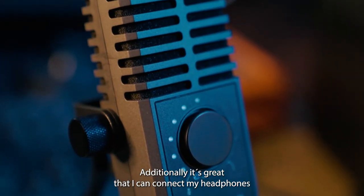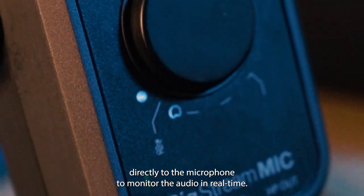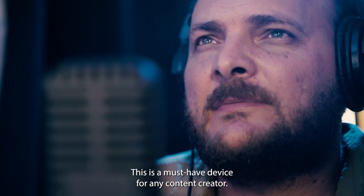Additionally, it's great that I can connect my headphones directly to the microphone to monitor the audio in real time. This is a must-have device for any content creator.